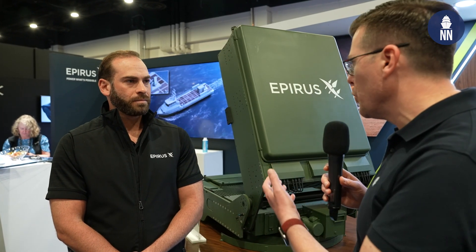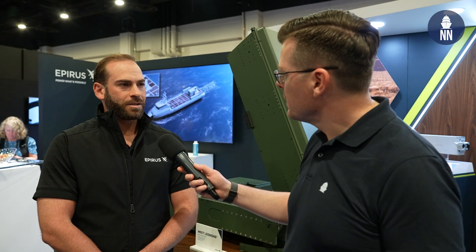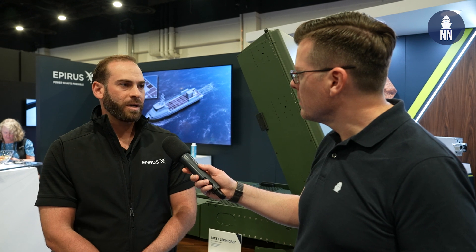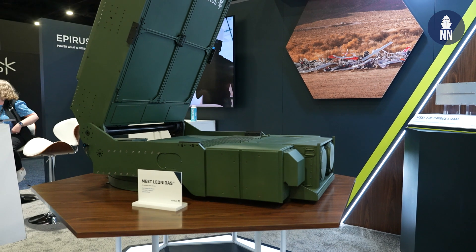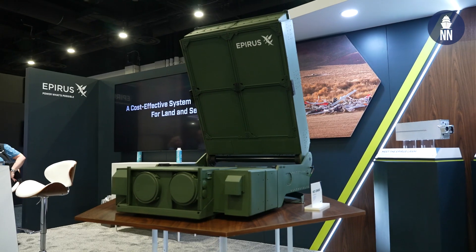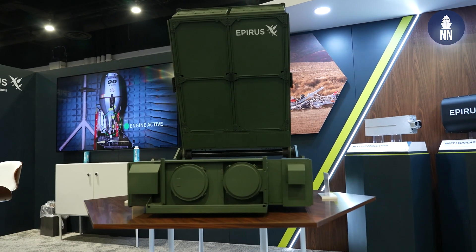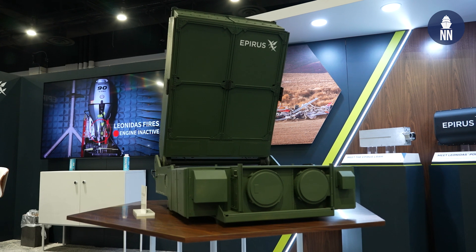Can you tell us a little more about your technology? Is it non-kinetic, like radio waves? So this is a high-power microwave system. It is non-kinetic, which is great for EOD. When you think about the threats facing our service members today, we're currently using very expensive kinetics to counter them — up towards a million dollars for a $20,000 drone. Over a long period of time, that's not a good solution.